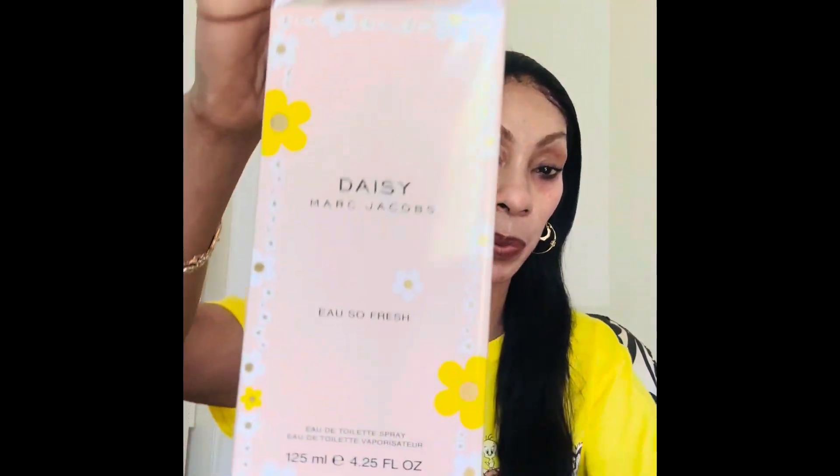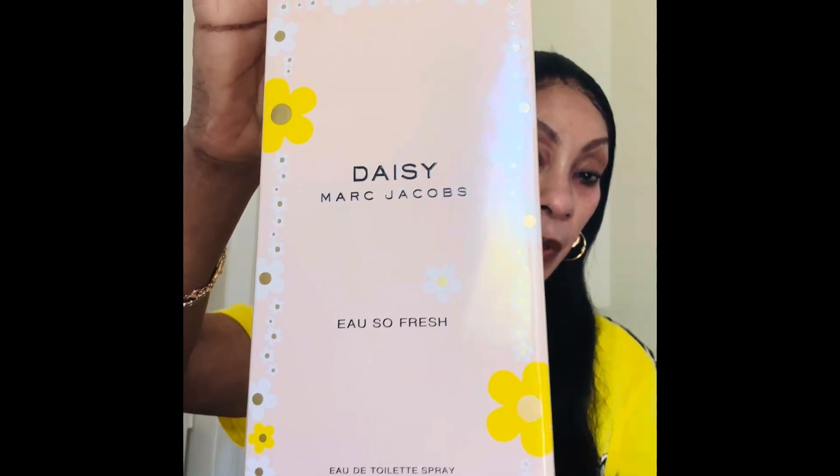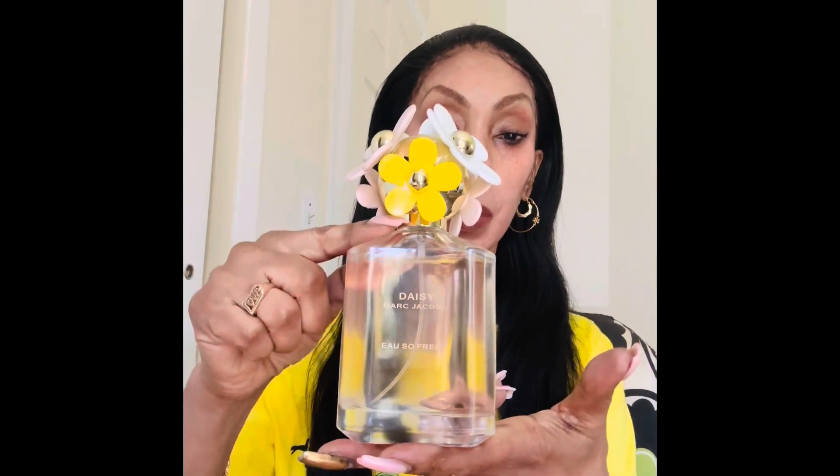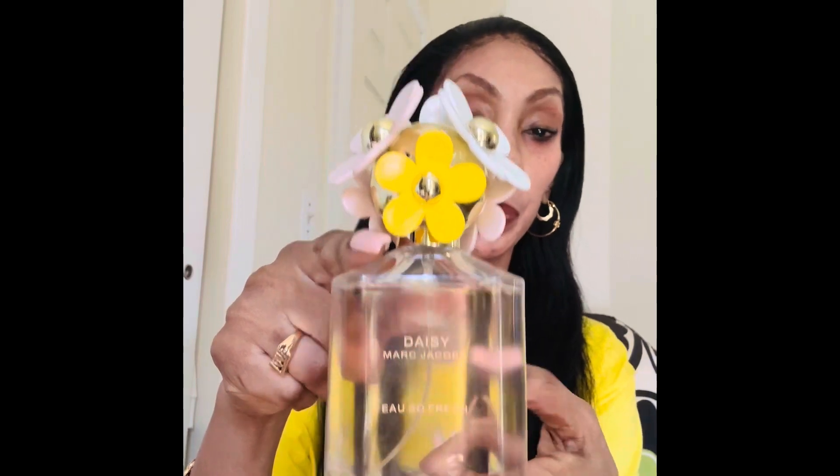Hey ladies and gents and my smell good people, how y'all doing? It's your girl Marcia D. Today I'm here to share with you this item — as you can see it's open. This is the perfume, so nice. This is the actual bottle and this is what it looks like. Isn't this gorgeous? Look at it, so pretty — look at the top.